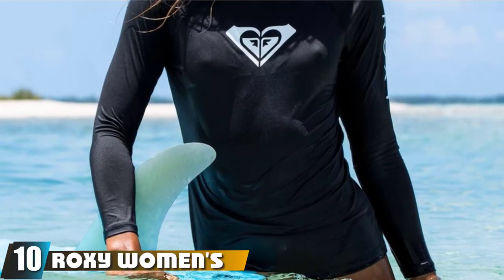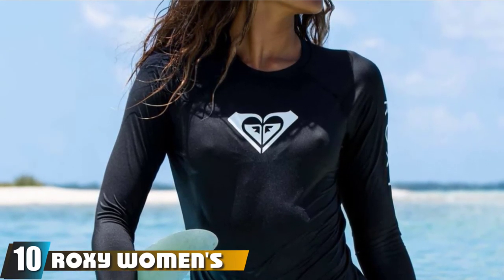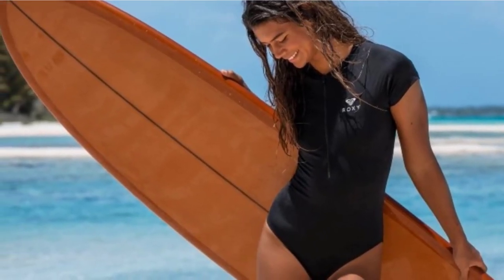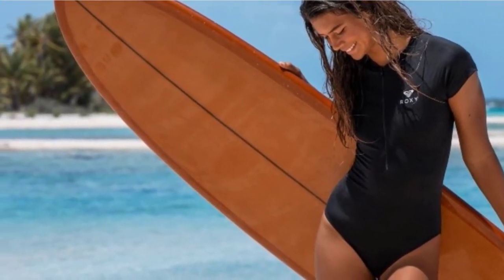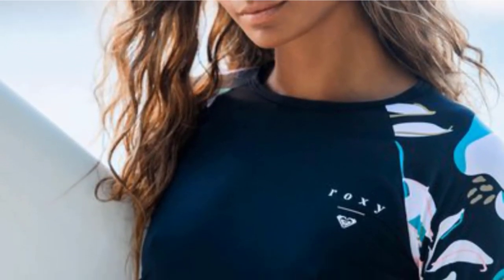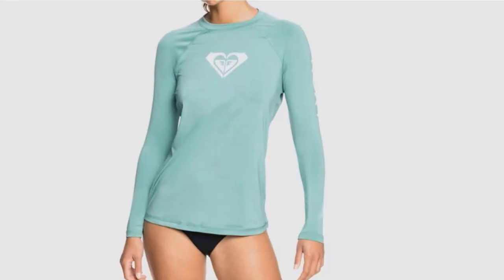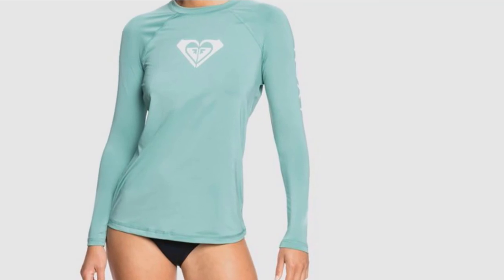Finally, the number 10 position is dominated by the Roxy Women's Beach Classics Long Sleeve Rash Guard. Super stylish and incredibly practical, this rash guard has a luxuriously snug fit that feels soft and breathable against the skin. Made from traceable, recycled polyester originally sourced from plastic bottles, this swim shirt is excellent in the water and incredibly eco-friendly. Offering UPF 50+ protection to keep your skin safe from harmful rays, it features a discreet but fashionable rubber logo and is available in a selection of colors and sizes from XS through to XL.